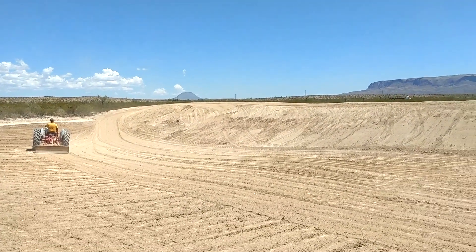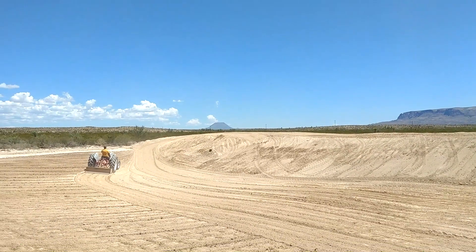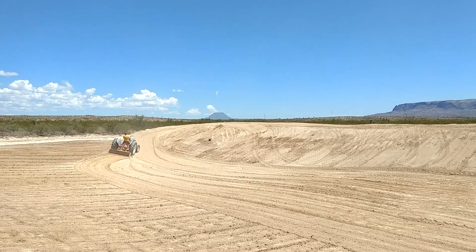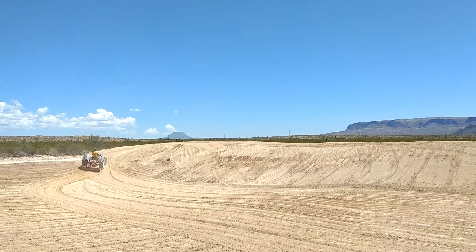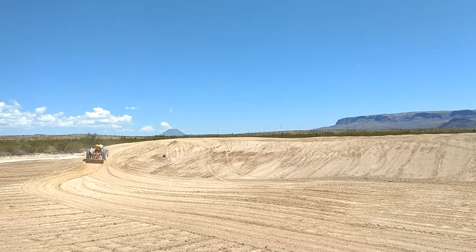Yeah, he's doing it all with this 1954 Ford Jubilee tractor. It's a 20-horse gasoline tractor with nothing but a box blade on the back. And it's pretty amazing, actually, how much he's gotten moved just with that.